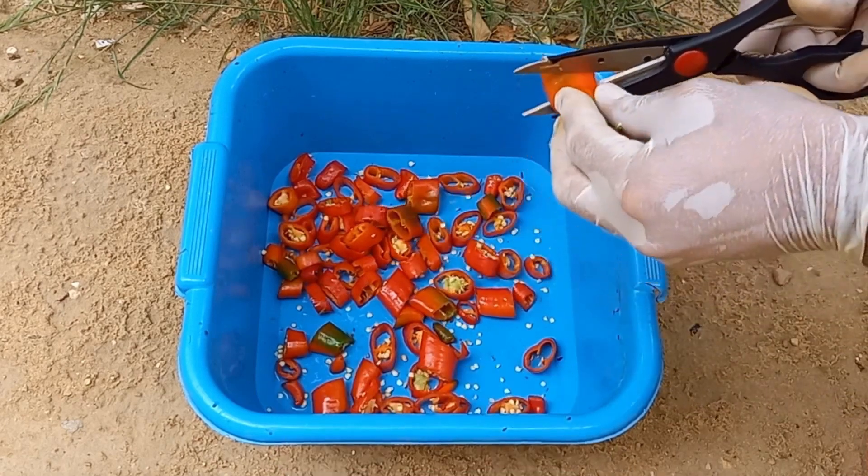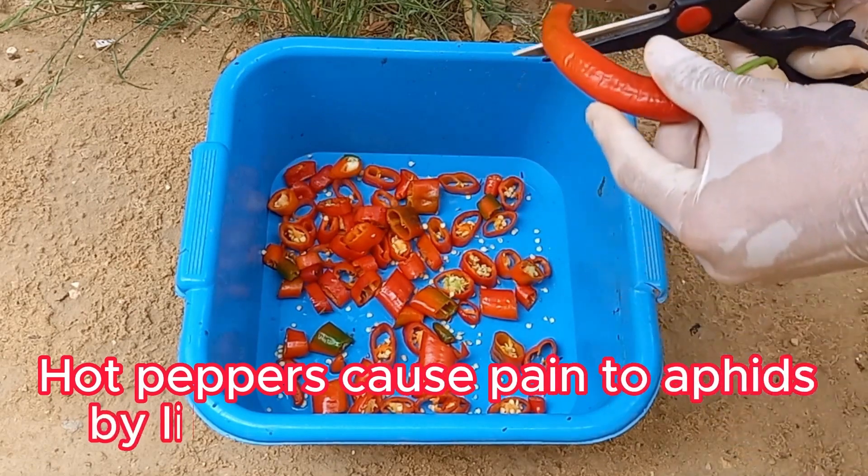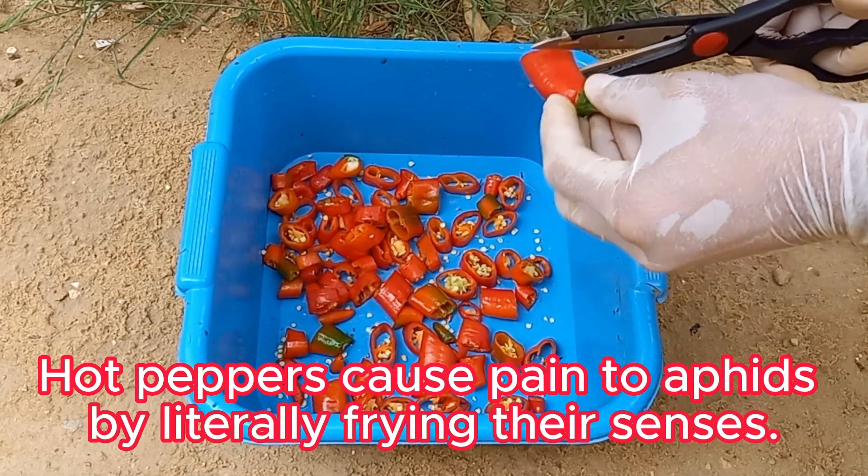The strong, pungent scent of hot peppers also repels larger pests like rabbits, deer, and squirrels, making it harder for them to munch on your plants.